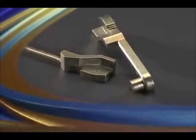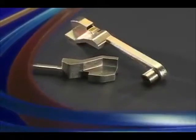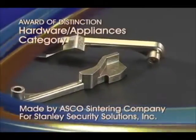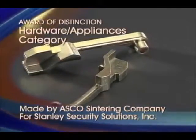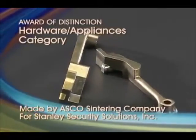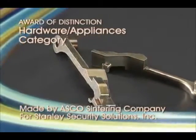An award of distinction in the Hardware Appliances category goes to ASCO Sintering Company for a high-strength, sinter-hardened PM steel deadlocking lever made for a 40H series high-security mortise lock made by Stanley Security Solutions, Inc.